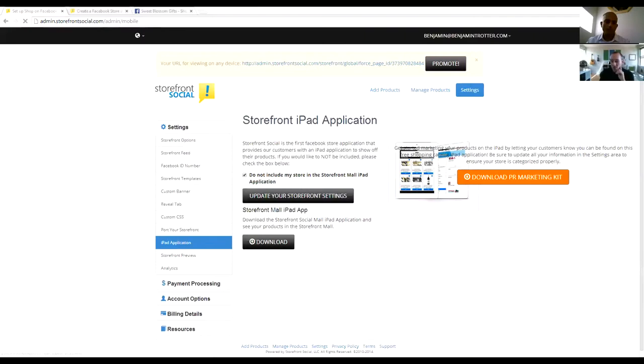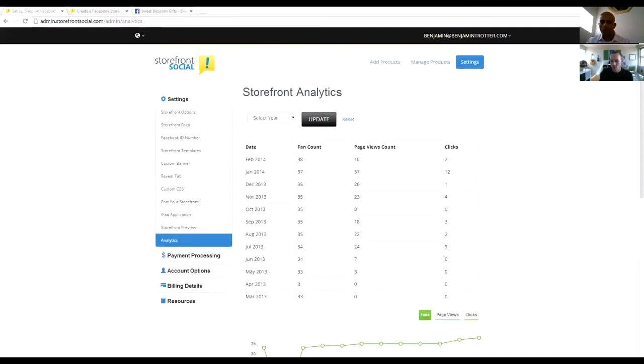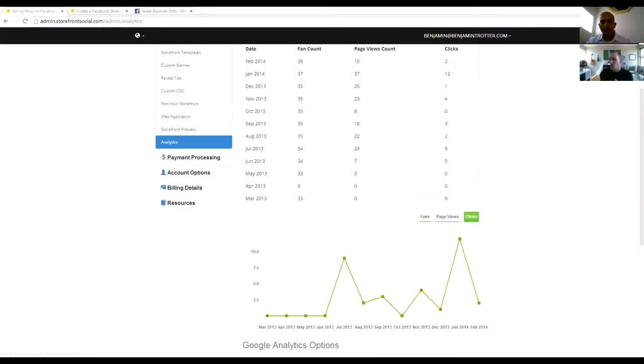We're also the only storefront application that provides an iPad application, so you can have all your stores in an iPad catalog. We also provide analytics for the storefront — a fan count so you can see how your fans are growing over time, page views showing how many people are seeing the storefront, and click-throughs measuring how many people are clicking through to whatever action they want.